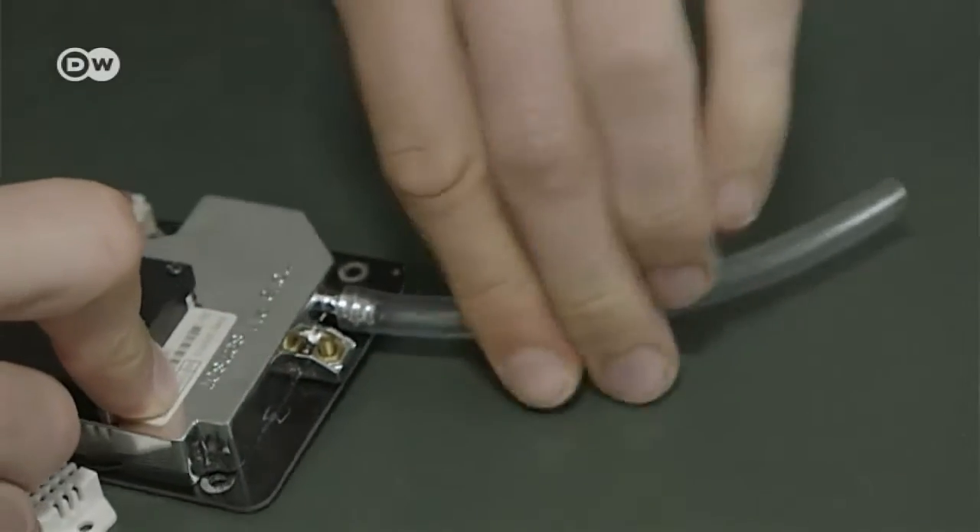Just put it together and stick it in the pipe, and then the hardware is ready to go. Of course there's still the software, but it isn't hard to get it up and running — you don't have to program anything yourself.